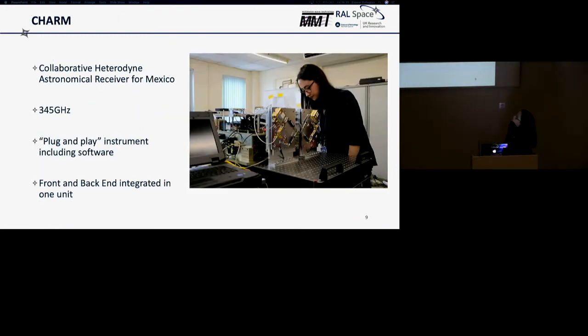CHARM — our instrument — like all projects, had to have a nice acronym: the Collaborative Heterodyne Astronomical Receiver for Mexico. It's a 345 gigahertz instrument and it's pretty much plug-and-play, including software that we developed.